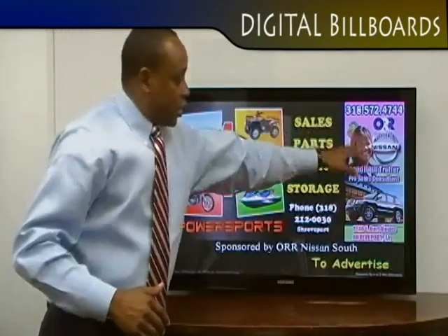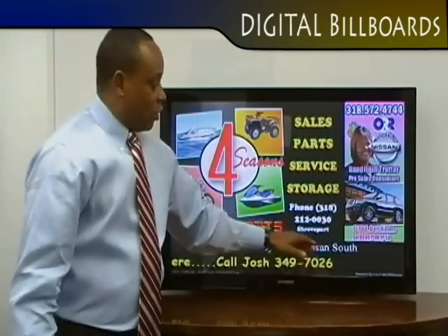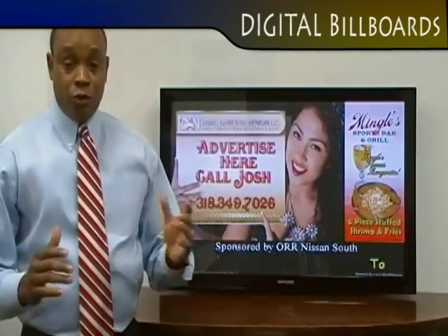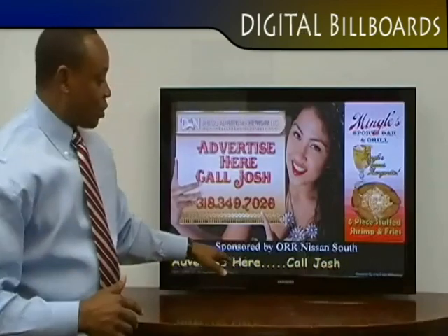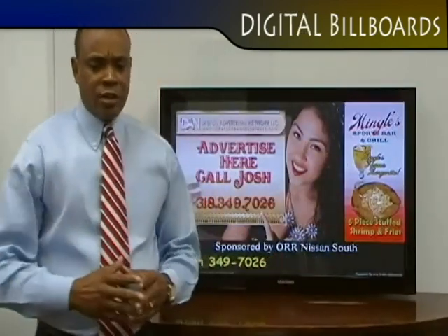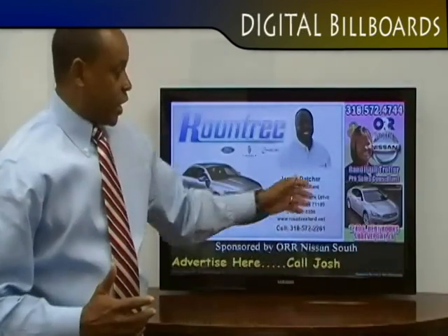This is where you see Orr Nissan South — that's our sponsor, sponsored by Orr Nissan South. When you're the sponsor, you're going to get your name permanently positioned during the contract time on this screen. So it looks like it's your screen, and it really is. In Nissan's case, they took about two different vehicles off their lot — it's a 2010 Armada SUV that you'll see come up in just a second.